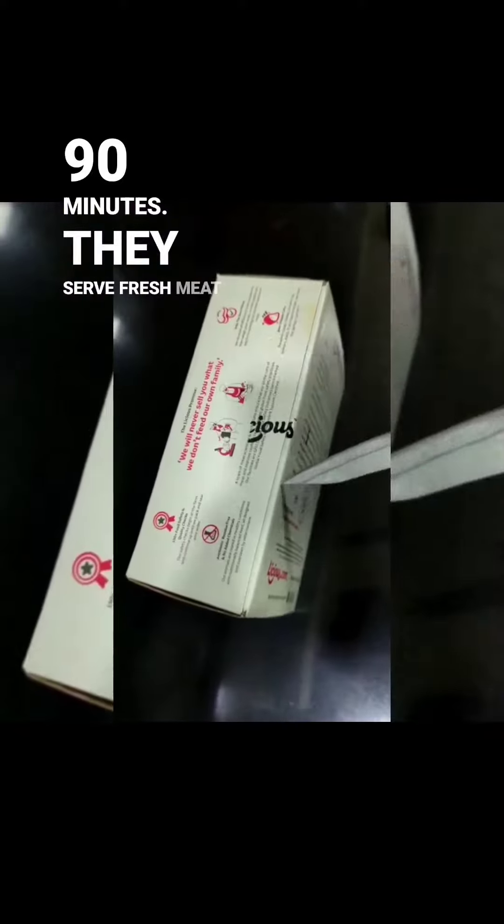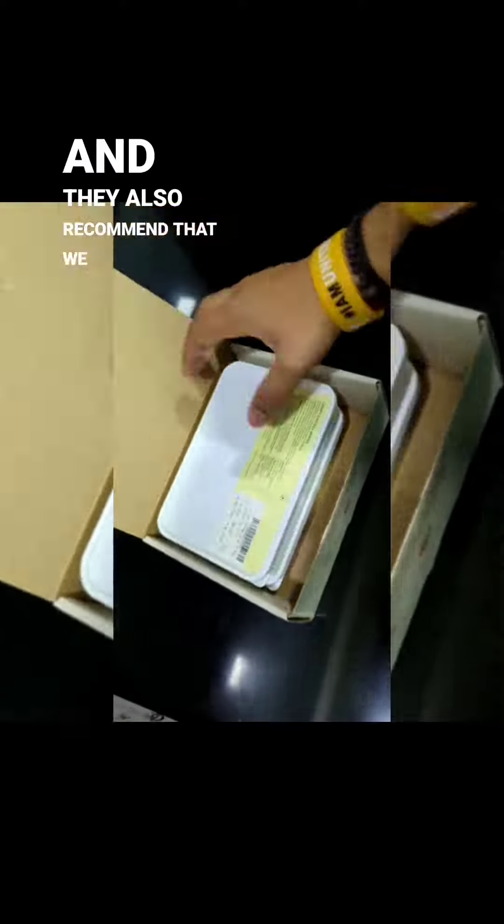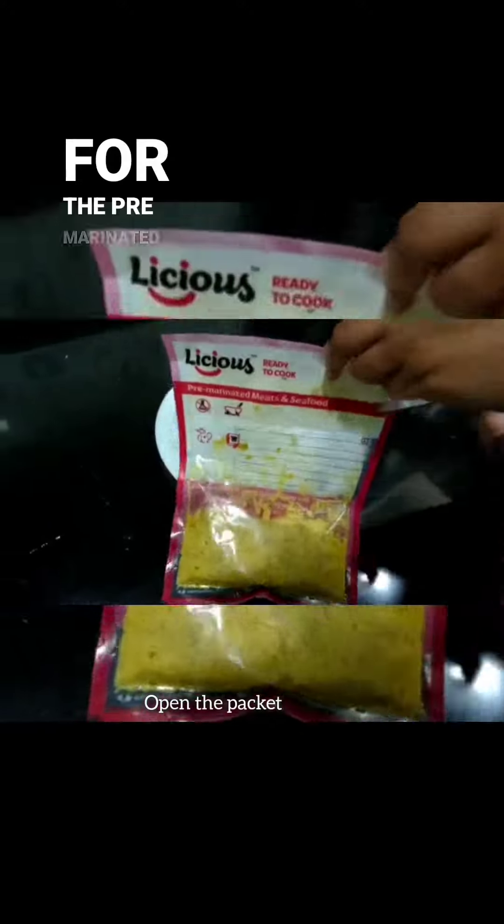They serve fresh meat and they also recommend that we consume the meat fresh. I had gone for the pre-marinated fish tikka.